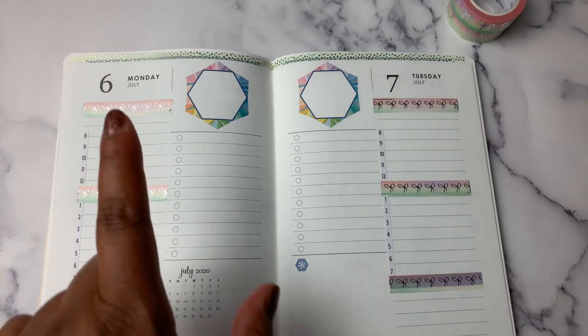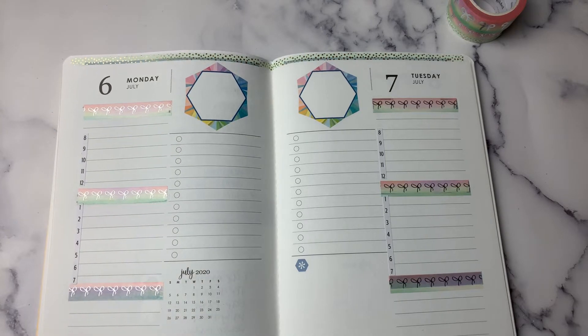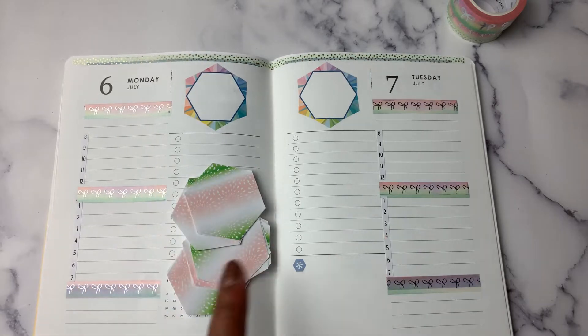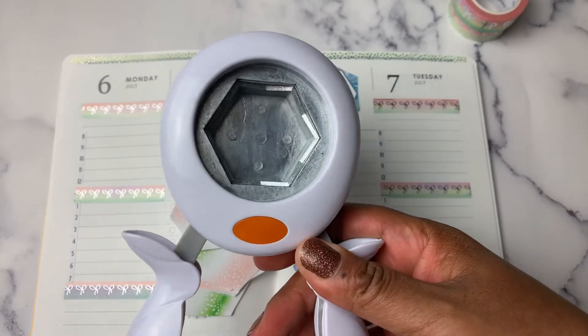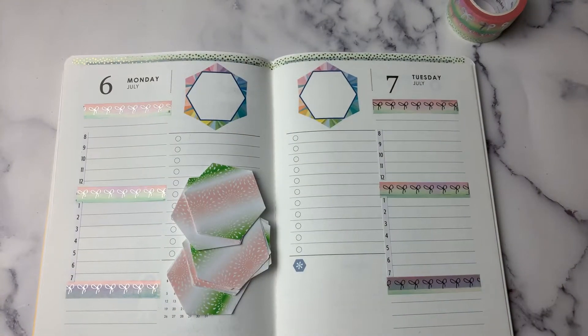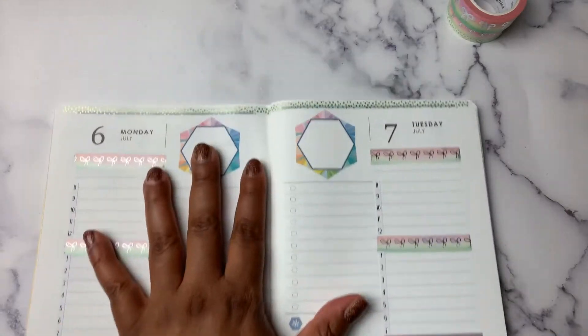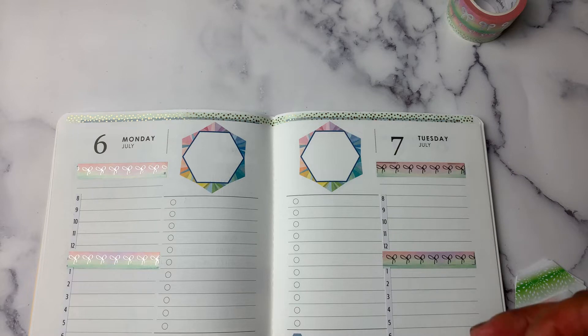In the interest of time, I have laid down time strips and washi. If you are new to my channel, I am not a fan of the hexagon, and so I create these stickers to cover it up every week. I use a punch that I got from Joann, and I just print out patterned prints on sticker paper and use those to cover up the hexagon so that it matches whatever theme I'm going for for the week.